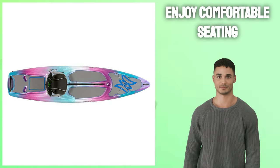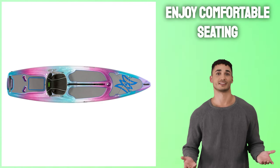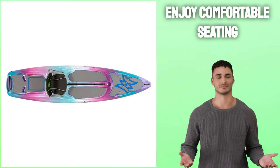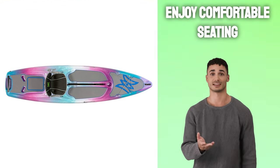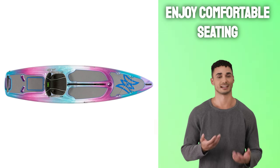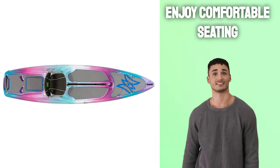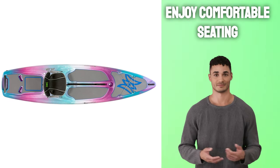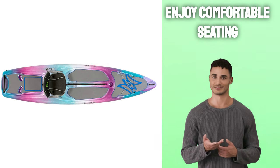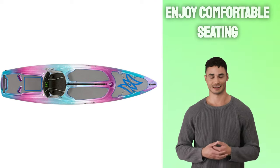Enjoy comfortable seating with a variety of seat materials available. This kayak was specifically designed for anglers and offers multiple storage spaces and a dedicated rod holder. The seat is constructed from comfortable EVA foam material that's claw and puncture resistant. Plus, its spacious dimensions accommodate both you and your canine when fully loaded up with gear. Furthermore, its steady tracking makes this ideal for beginners as well as experienced kayakers.